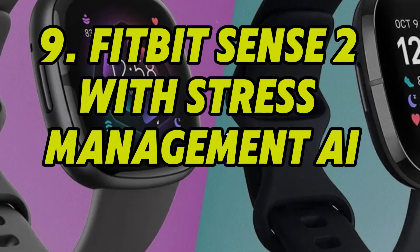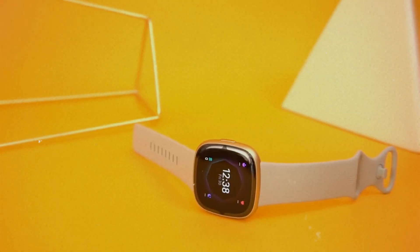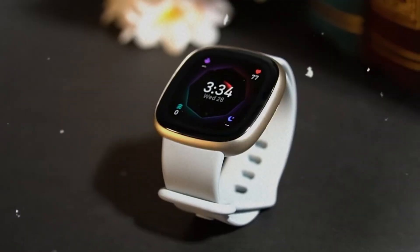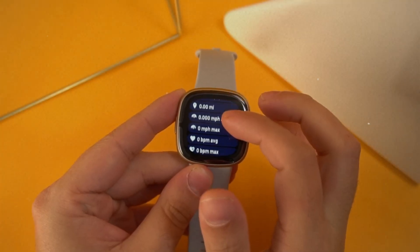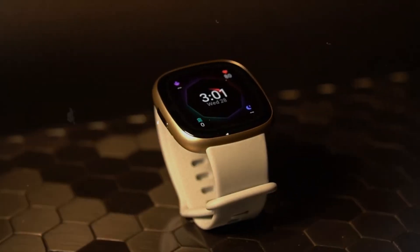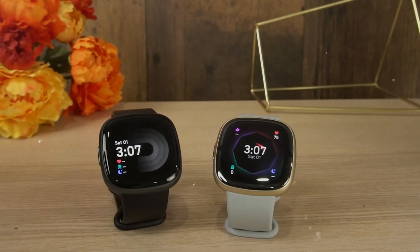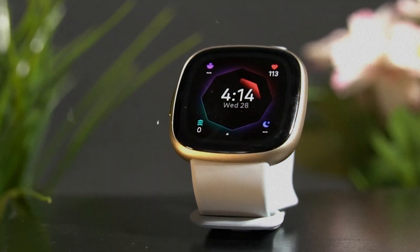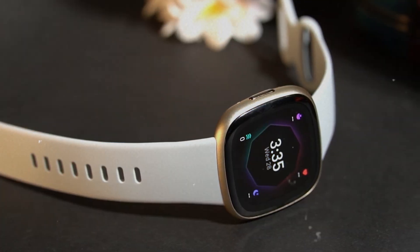Number 9: Fitbit Sense 2 with Stress Management AI. The Fitbit Sense 2 goes beyond step counting. Its AI models analyze skin temperature, electrodermal activity, heart rate variability, and sleep quality to detect stress before you feel it. Using this data, the Sense 2 offers guided breathing, mindfulness cues, and daily readiness scores. It helps users balance effort with recovery and adjust lifestyle habits through goal recommendations.